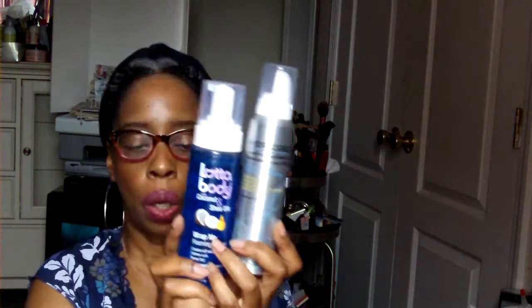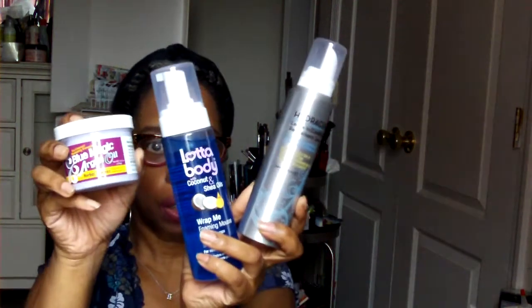So in the October kit there were three full-size products, one deluxe sample, and the rest were samples. I'm really looking forward to trying all the full-size products. If I had seen them in the store I probably wouldn't have purchased them, but that's the beauty of the subscription. Remember the link is down below — you can subscribe to Curl Kit or make purchases on the website and get 10% off.